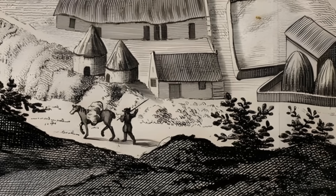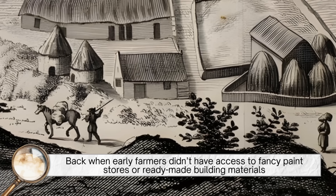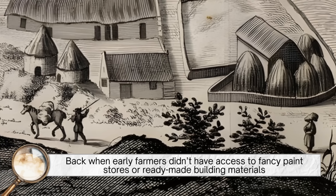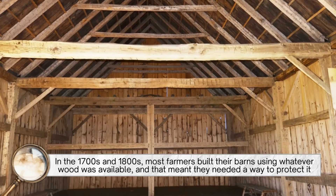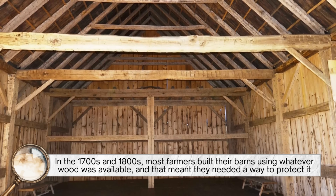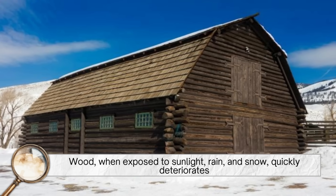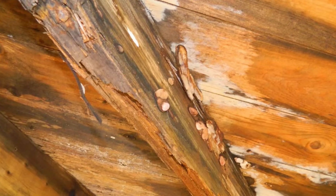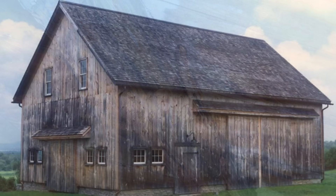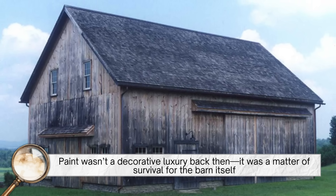Let's start from the beginning, back when early farmers didn't have access to fancy paint stores or ready-made building materials. In the 1700s and 1800s, most farmers built their barns using whatever wood was available, and that meant they needed a way to protect it. Wood, when exposed to sunlight, rain, and snow, quickly deteriorates — it can warp, rot, and be invaded by fungi and mold. Paint wasn't a decorative luxury back then; it was a matter of survival for the barn itself.